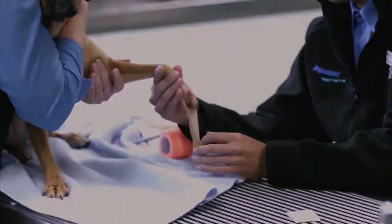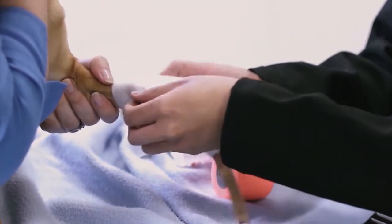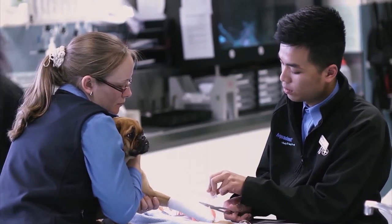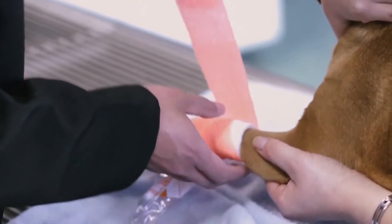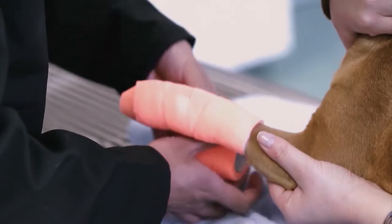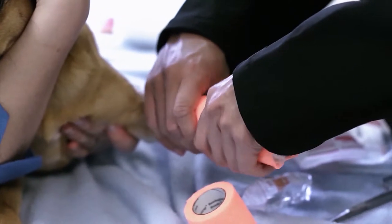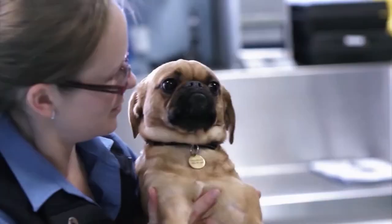Our business philosophy is simple: to provide the best quality care to clients and their pets through friendly and efficient service. We encourage a high level of expertise through ongoing professional development. The Greensboro Veterinary Hospital is open weekdays 8am to 8pm, Saturdays 9am to 4.30pm, and Sundays 10.30am until 2pm. Our Rosanna clinic is open 8am to 7pm weekdays. We run by appointment at all times, however you can contact us at any time for advice.